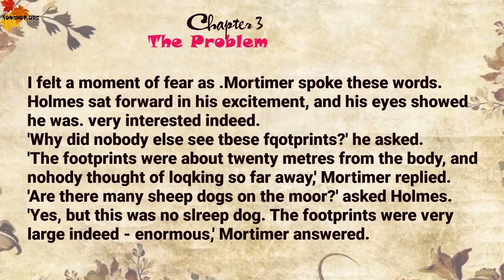'The footprints were about twenty metres from the body, and nobody thought of looking so far away,' Mortimer replied. 'Are there many sheepdogs on the moor?' asked Holmes. 'Yes, but this was no sheepdog. The footprints were very large indeed, enormous,' Mortimer answered.